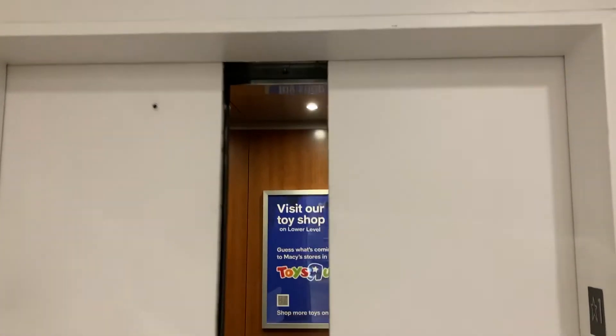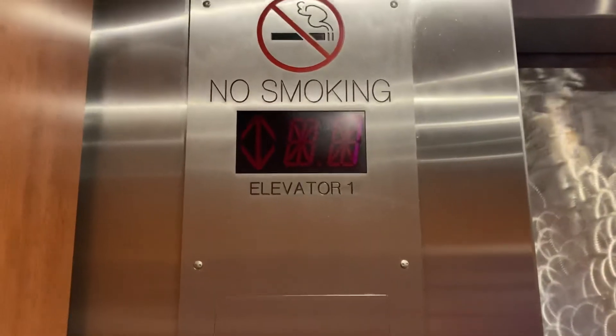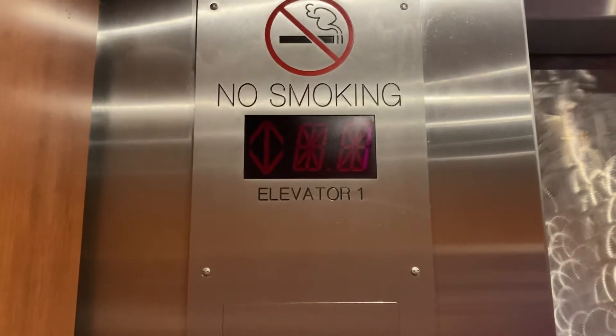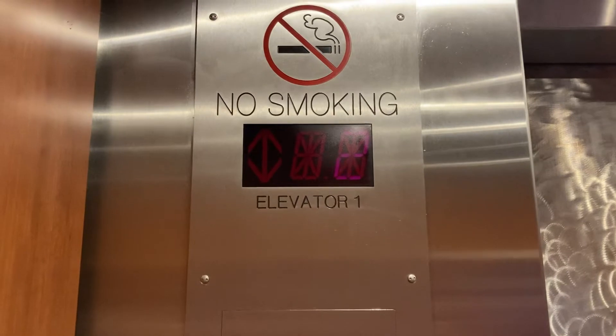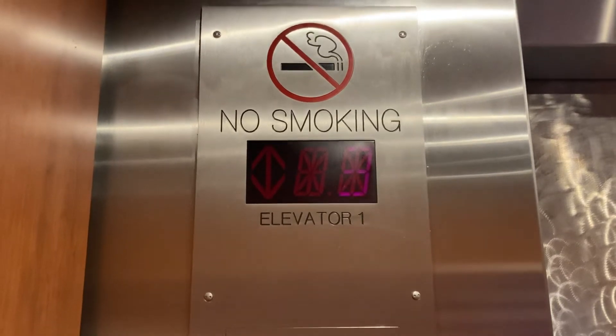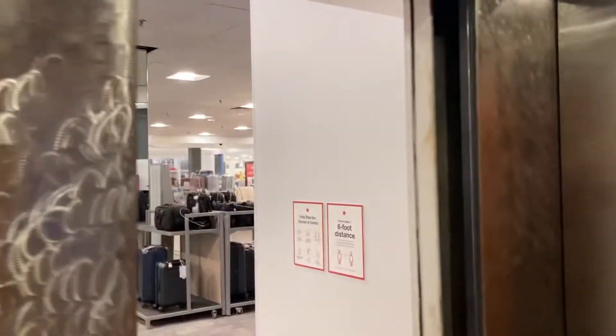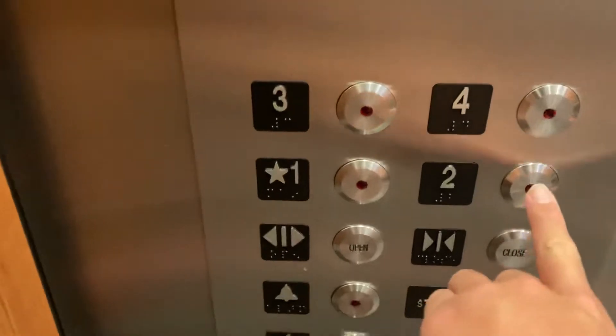Here's the elevator. All right — four. Doors are original, here we go. Here's floor four, and I guess we'll go to two.